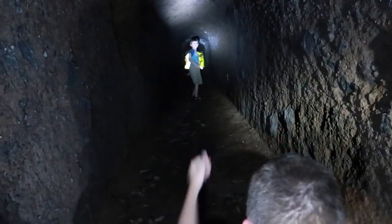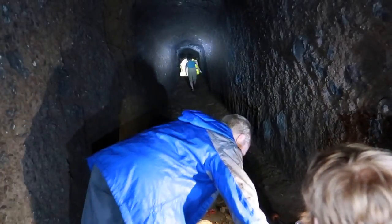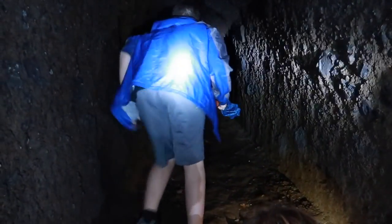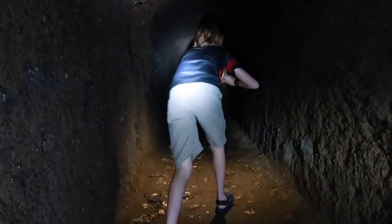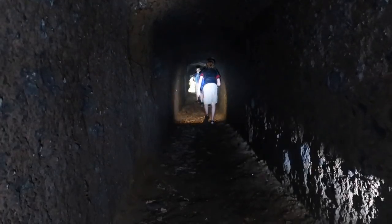Be careful when you're running — it's slippery. Meet you back around at the other side. Don't get lost.